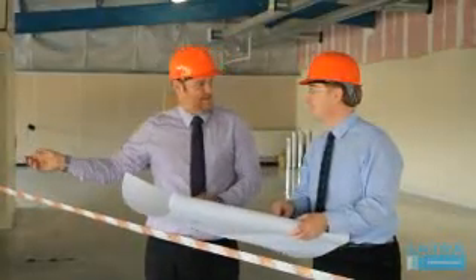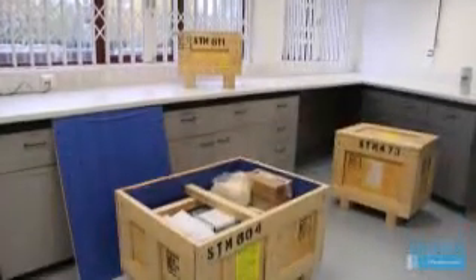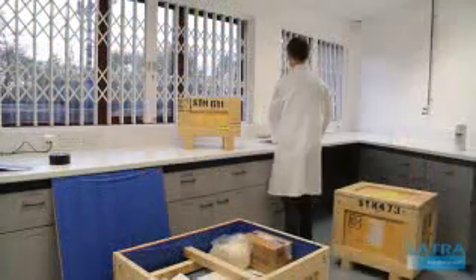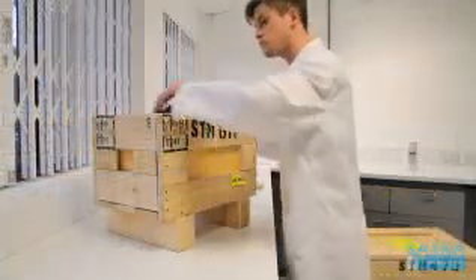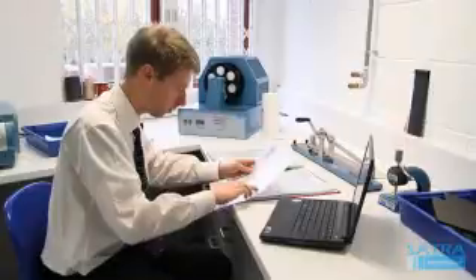At Sartre we offer assistance and advice on building and stocking laboratories. We design and manufacture a wide range of test equipment. We can calibrate test equipment to specific requirements. And we can train your laboratory staff in quality assurance techniques and test methods, and independently accredit your laboratory when it is up and running.